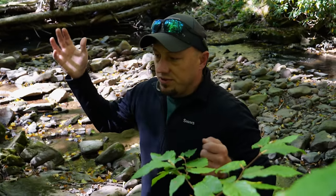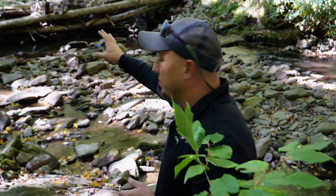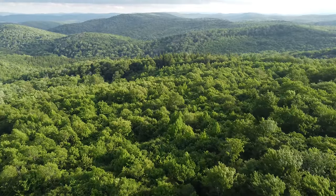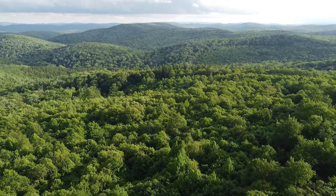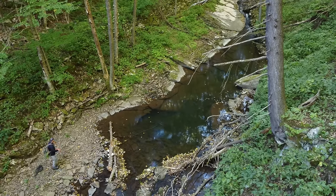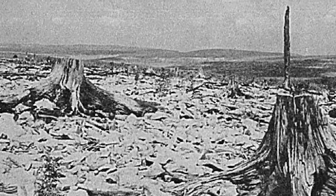As these hillsides were logged, these streams basically cut their way down into these valleys and incised. What it did was it caused the water to run off faster — you have less pools, you're engaging a lot more bedrock. If you've ever been to West Virginia, most of the trees you see aren't even 100 years old. West Virginia had one of the greatest stands of red spruce in the world before it was cut and burned to bedrock in the early 1900s.